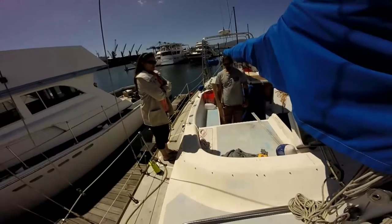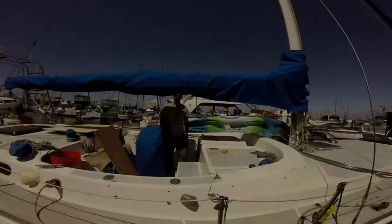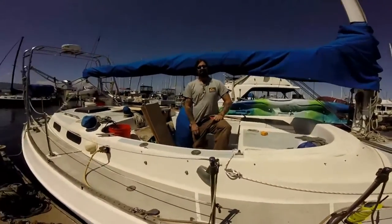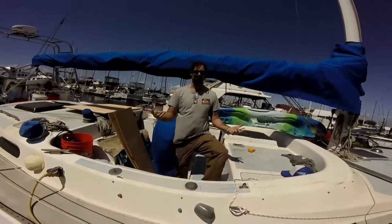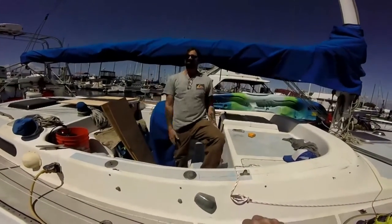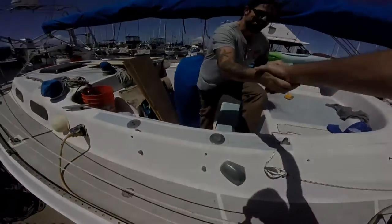Brett, the camera hand — we're going to leave you with it. I just want to say this is the beginning of a really awesome dodger we're going to make for the sailboat. Go all right, Brett — thank you, sir!